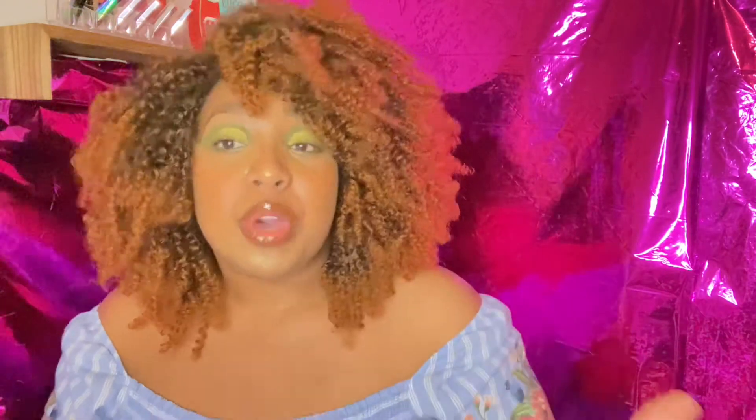Let me know in the comments below if you would like me to create a look using this palette. If you would like a tutorial, let me know what colors you'd like me to use. Let me know what your favorite color was that I showed you. So until next time — bye!